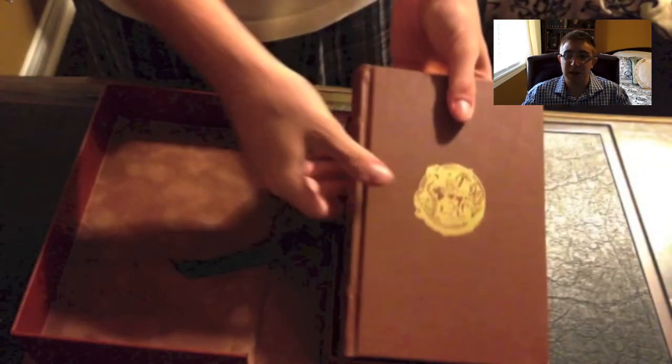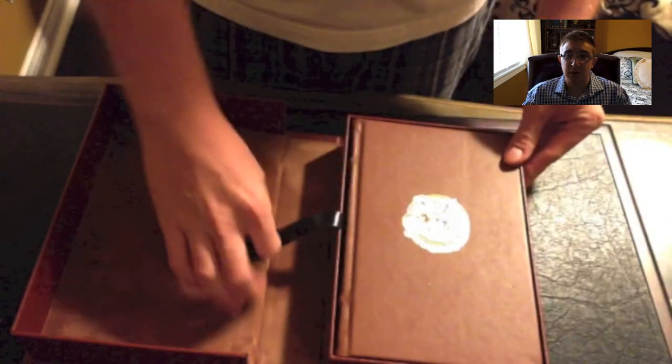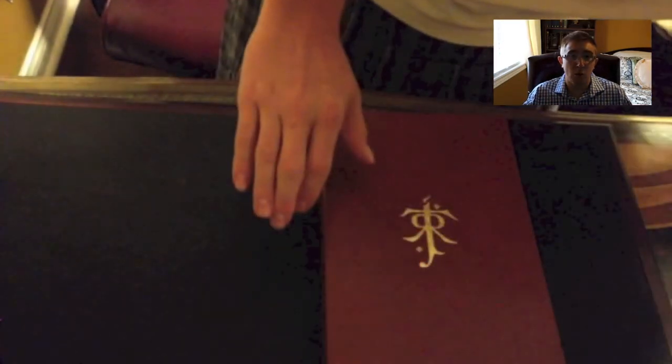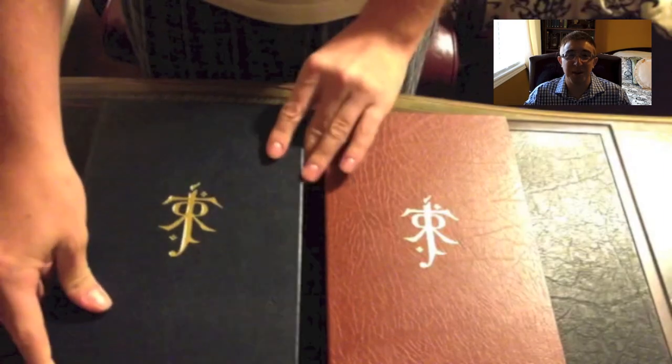I'll continue doing more of these book reviews as I get books in. I'll be getting some more in soon — they're on their way. I won't tell you what they are; I'll leave that as a surprise. Thank you James, from a Tolkienist perspective, for inspiring me to finally pick this volume up. If you guys have any comments or requests, just let me know in the comments below or private message me. As always guys, keep on reading.